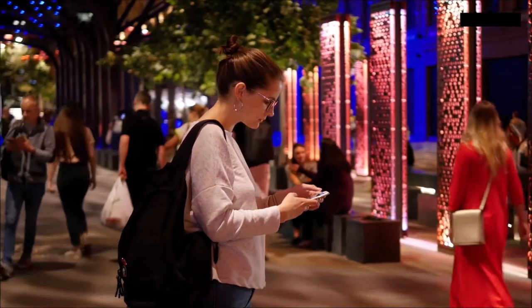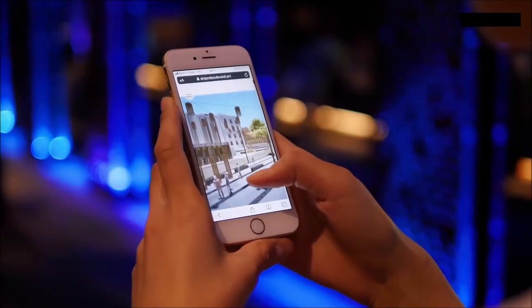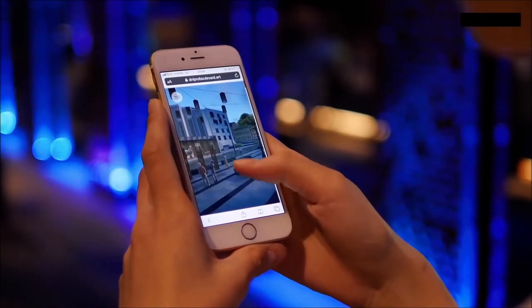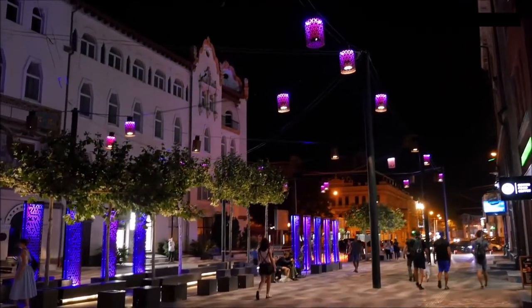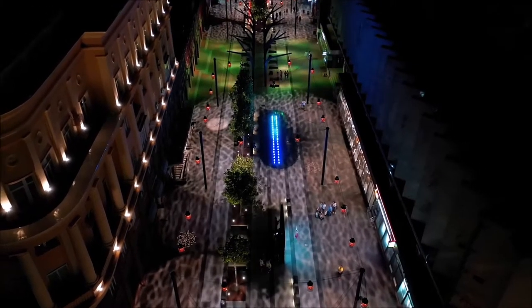The general lighting of the Boulevard is unsaturated in intensity and color, while individual elements and zones use accent light to focus attention.